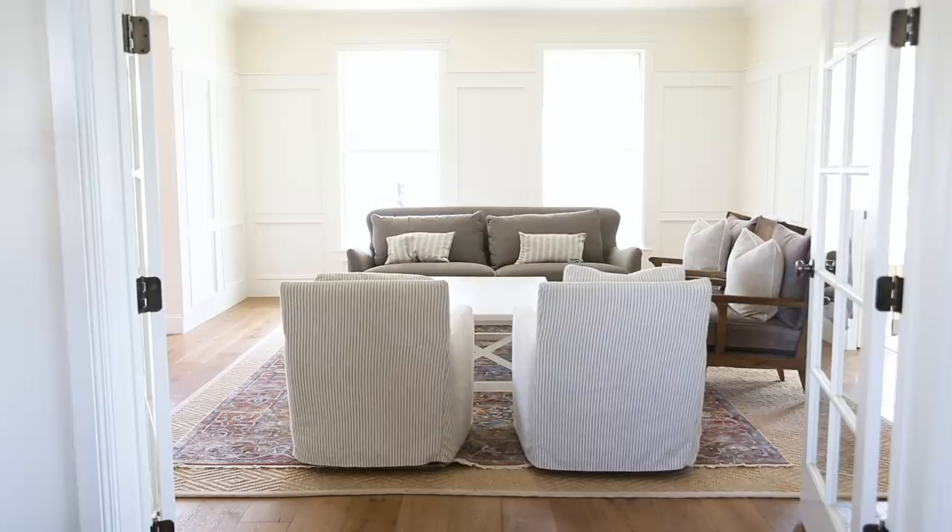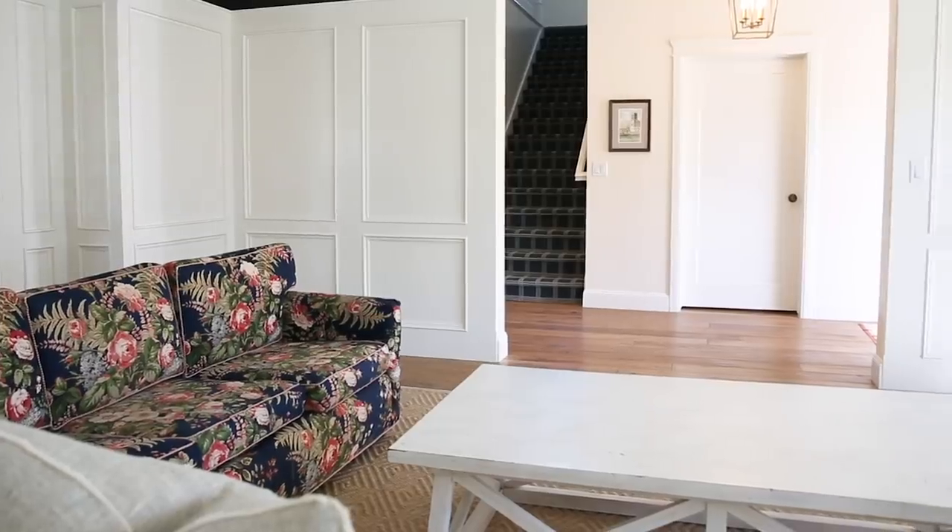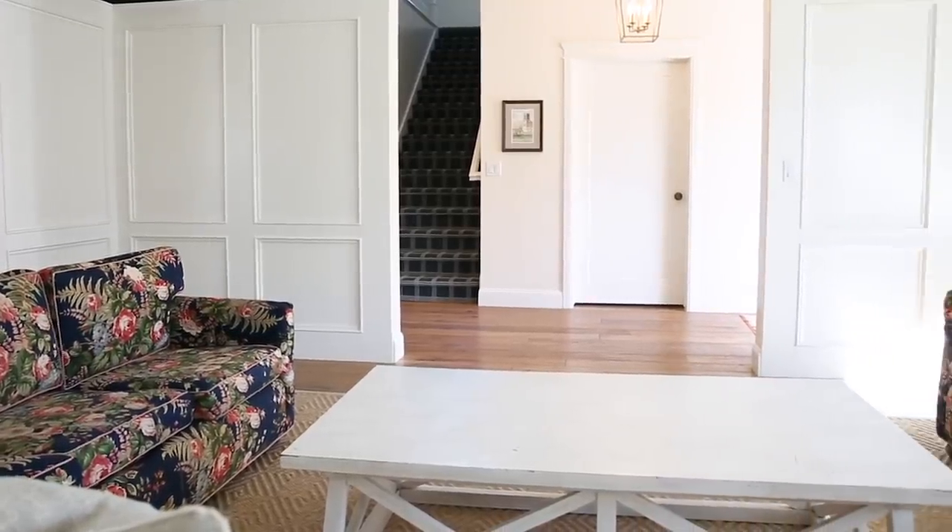One challenge we are working with is the space plan. There are three entrances into this room — two big openings and one small pocket door to work around.